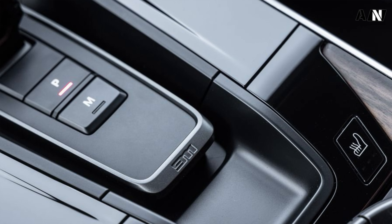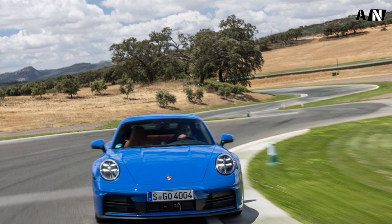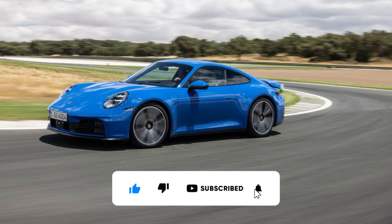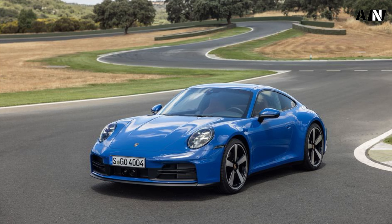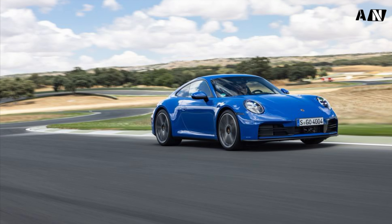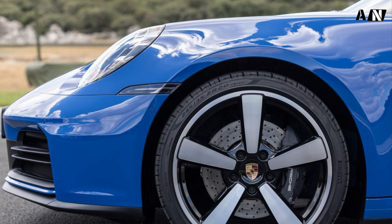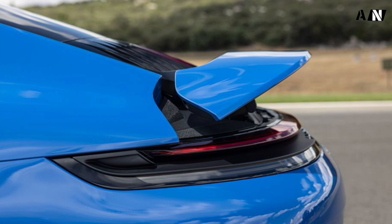Worst Porsche 911 ever? No, not even kind of. Haters are certainly going to hate, but for now it's a free country. Best 911 ever? No. Based on the laps I drove, it's easy to make a case for the 992.2 GTS Hybrid as the best non-GT, non-turbo 911 yet, but the GT division still stands at the top. We can say the fifth generation GTS is a truly superlative sports car — one with a nearly invisible hybrid system that promises any electric future for the 911 is going to be okay.